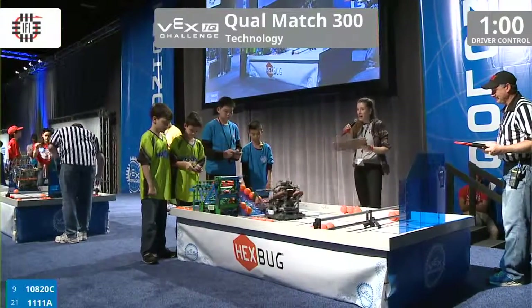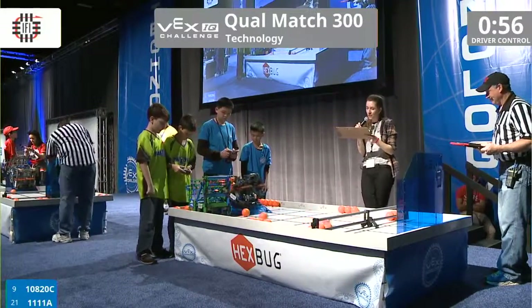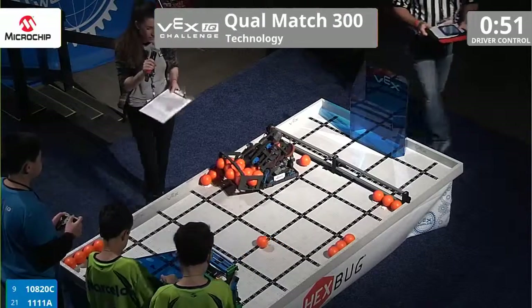Go! And right now, playing for match 300, we have all the way from China, Team 10820C. And we have all the way from California, 1111A.